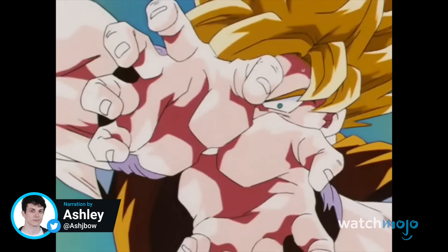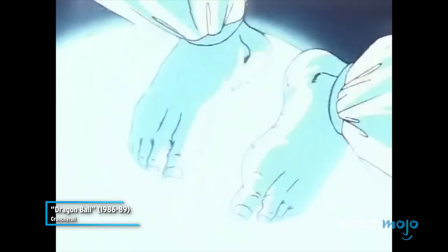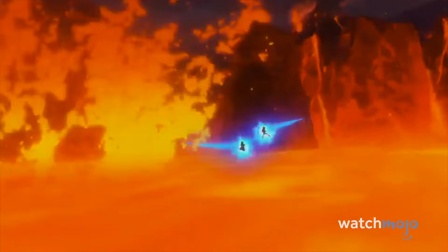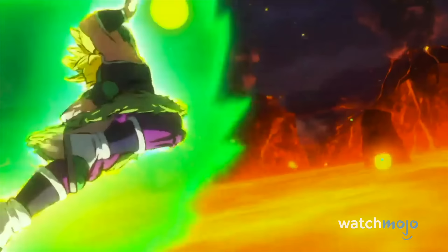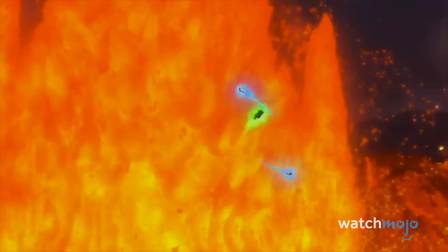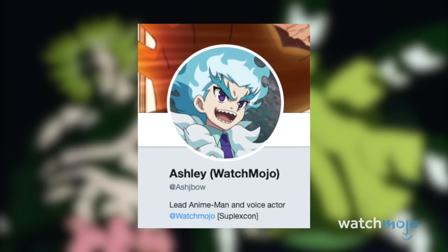Hey guys, it's Ash here with WatchMojo and these are the Top 10 Kamehamehas in Dragon Ball. For this list we're looking at the coolest, most powerful, or just plain iconic uses of this legendary technique across the franchise. What's your favorite Kamehameha? Sound off in the comments below and if there's another Dragon Ball list you want to see, go to my Twitter at AshJBow and let me know.